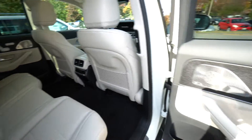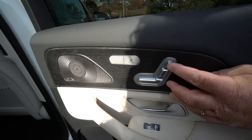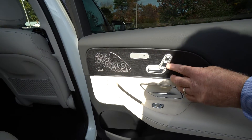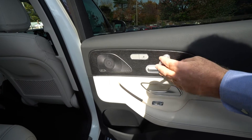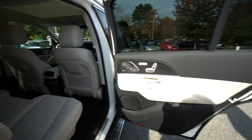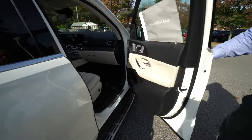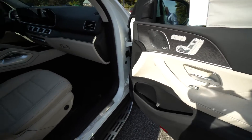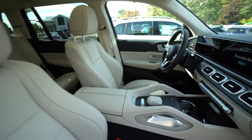This also has heated rear seats and they're fully adjustable. That's the headrest adjustment, this is for the back, and this is for the bottom of the seat — pretty intuitive. Looking at the front, beautiful fit and finish as expected from Mercedes.